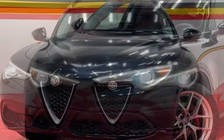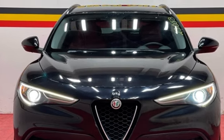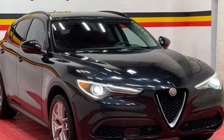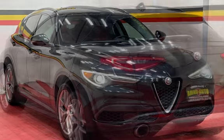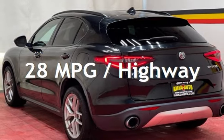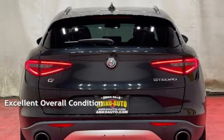This Alfa Romeo is a great value with less than 40,000 miles on the odometer. Estimated fuel economy for this vehicle is 22 miles per gallon in the city and 28 miles per gallon on the highway. This vehicle is in excellent overall condition.